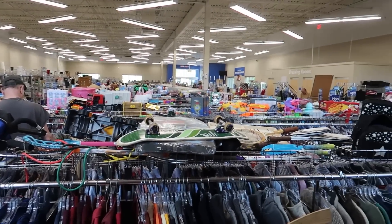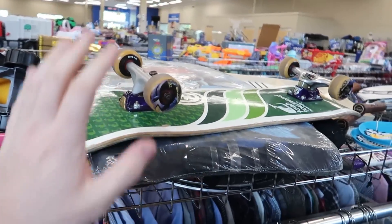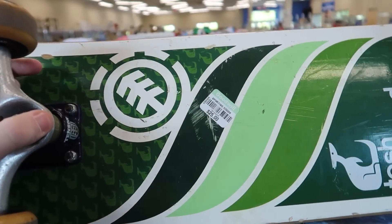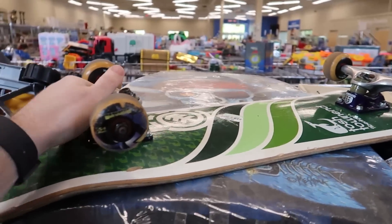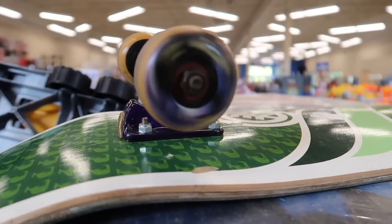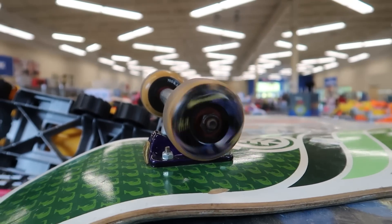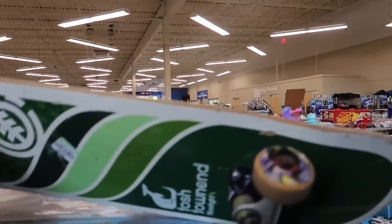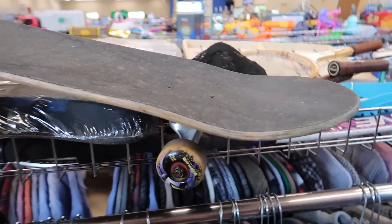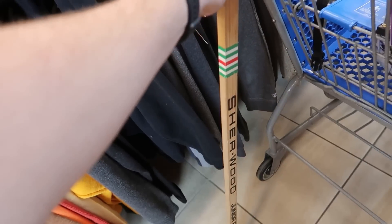At the very back of the store in sporting goods I found a skateboard for $25 — that logo right there is Element, a pretty good brand. The wheels are spinning really nice, great bearings. But at $25 with this much wear you can tell it's been loved and used. The grip tape is in pretty good shape but I'm gonna leave it — if it was five or ten bucks maybe I'd grab it.